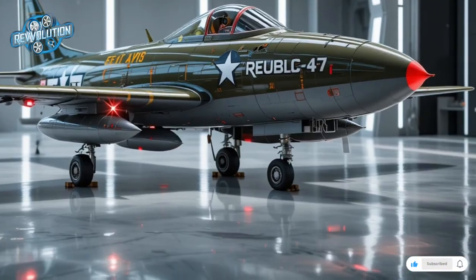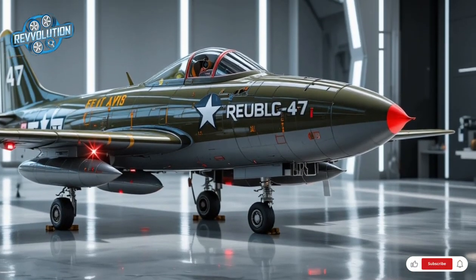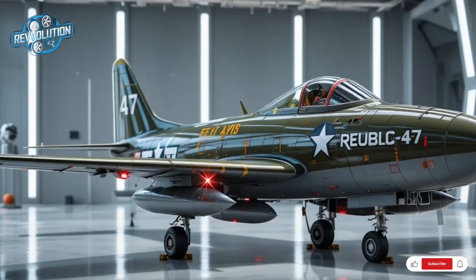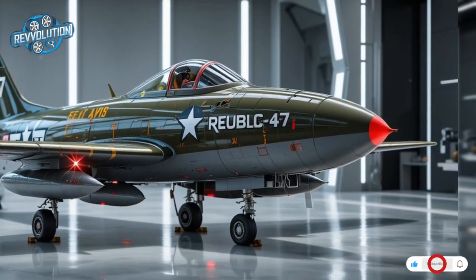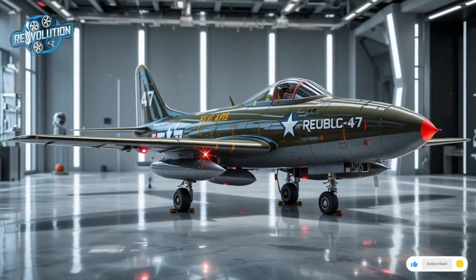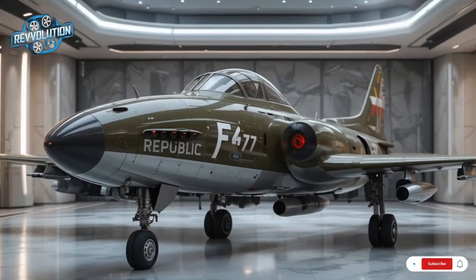The airframe is built from titanium alloys, graphene composites, and radar-deflecting carbon fiber, giving it both resilience and agility. With fly-by-light controls, vectored thrust, and a thrust-to-weight ratio exceeding 1.3, the F-47 can dogfight or divebomb with surgical accuracy.